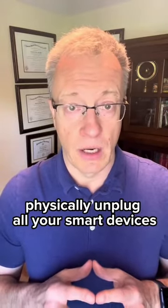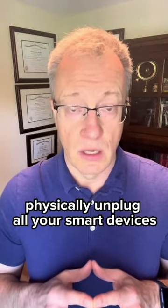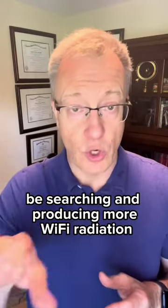It is also advised to completely physically unplug all your smart devices, because they have a built-in wi-fi router and will basically be searching and producing more wi-fi radiation.